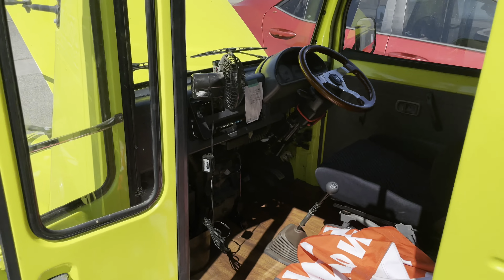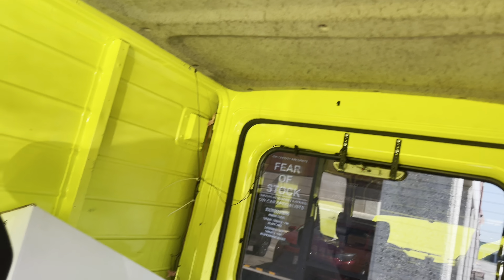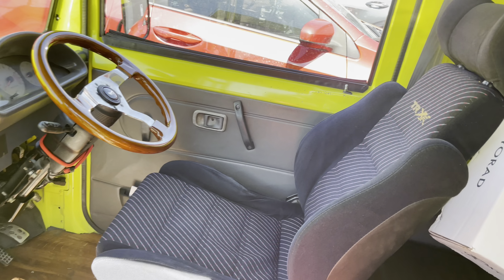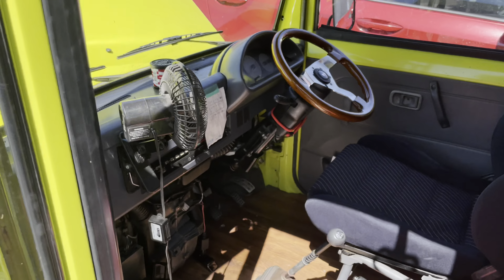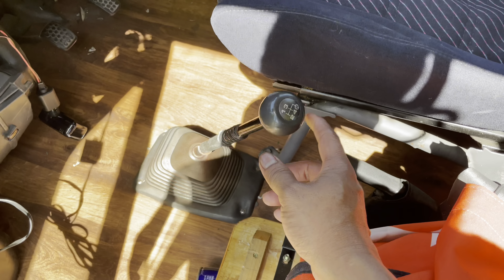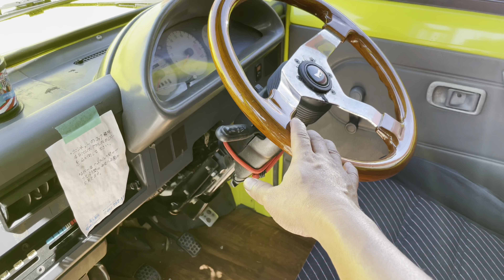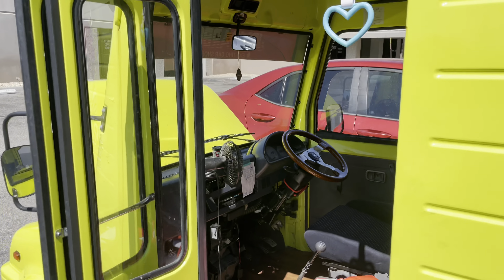As we walk into the interior of the van, this one has a sliding door, right-hand drive, with a five-speed manual transmission. Disregard this four-speed manual knob and this wooden steering wheel. I'm not 100% sure what aftermarket seat that is or where it's originally from.